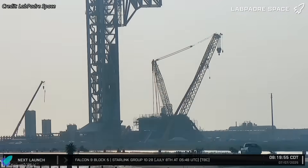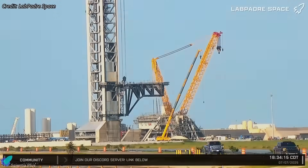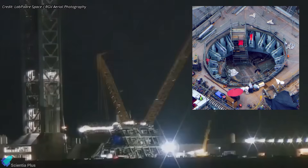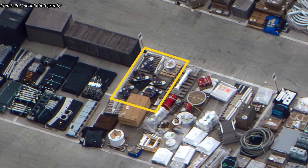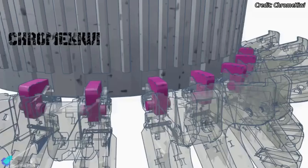As SpaceX advances toward Flight 10, construction of the second orbital launch pad is progressing rapidly. A major milestone was reached with all 20 booster hold-down clamp arms installed on the Pad B mount. Meanwhile, the hold-down clamp assemblies are being prepared at the Sanchez site for final installation. These clamps are critical for securing the Super Heavy booster during pre-launch operations.